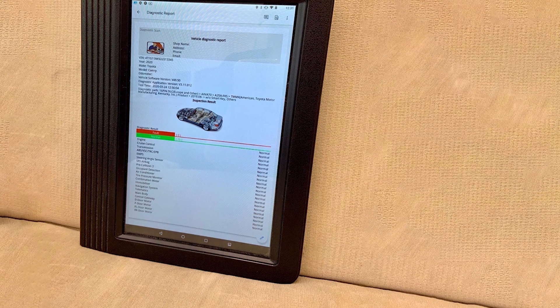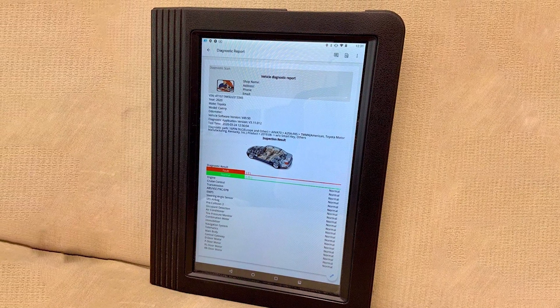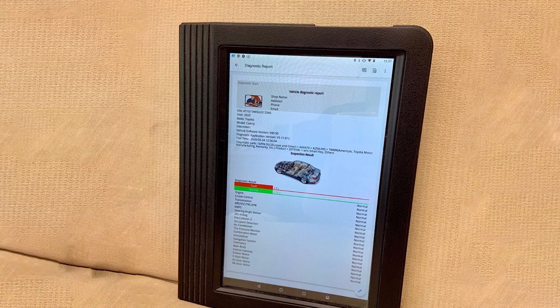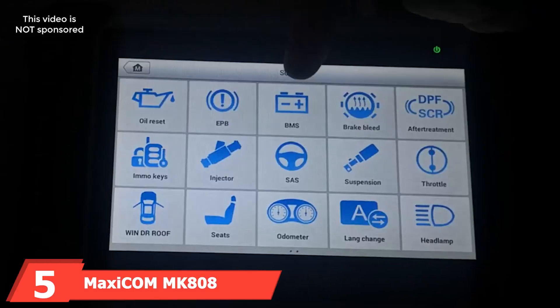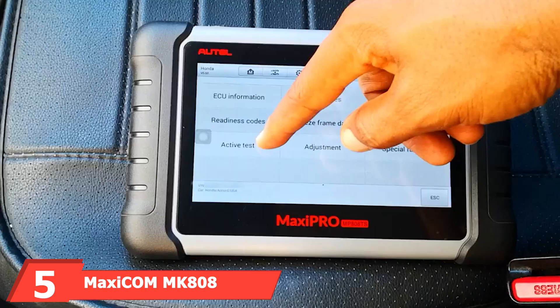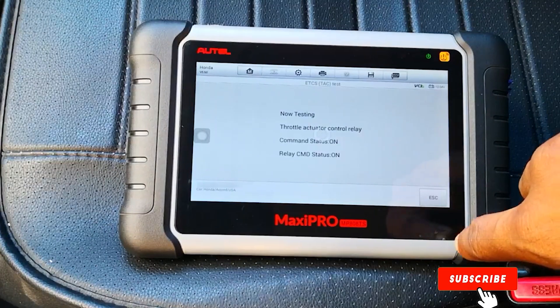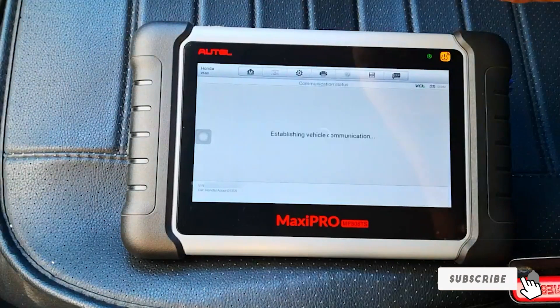Durability is further supported by its rugged design, capable of withstanding the rigors of a busy workshop. The effectiveness of the X431V Plus is highlighted by its extensive vehicle coverage and advanced diagnostic functions, including ECU coding and module programming. This tool is ideal for professionals who need a reliable and versatile scanner. The number 5 position is dominated by the MEXICOM MK808 OBD2 Scanner Diagnostic Scan Tool, a powerful diagnostic scan tool that combines functionality with ease of use.